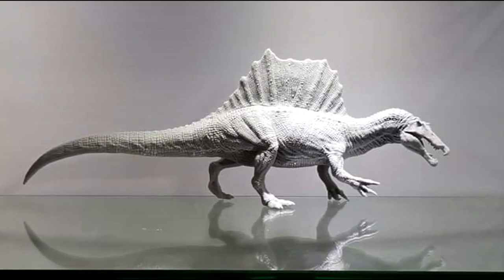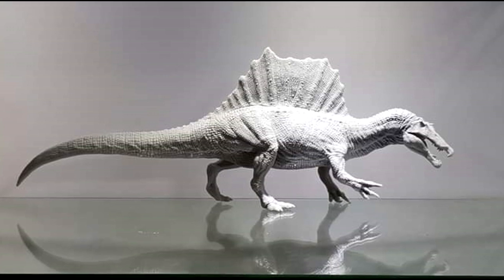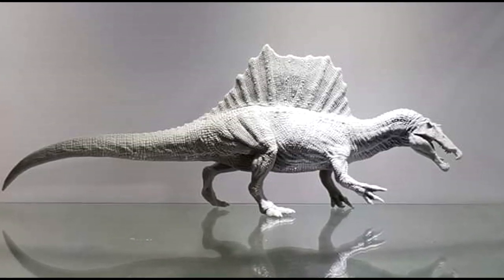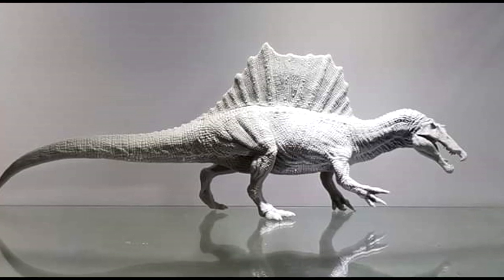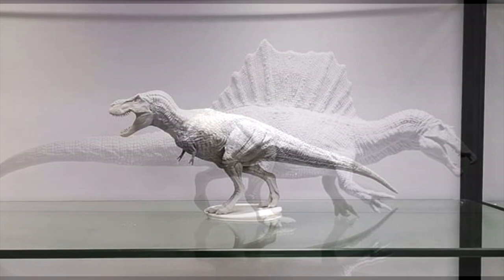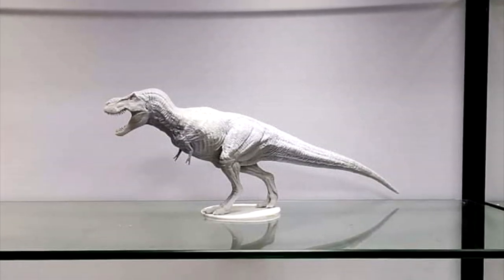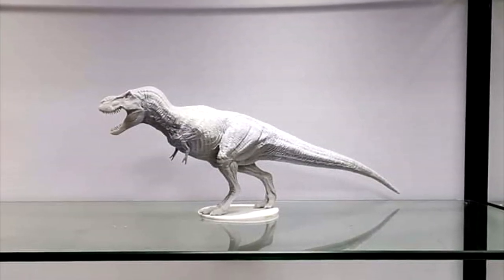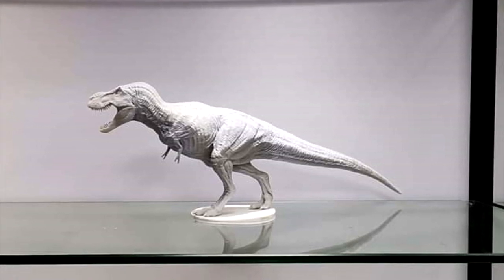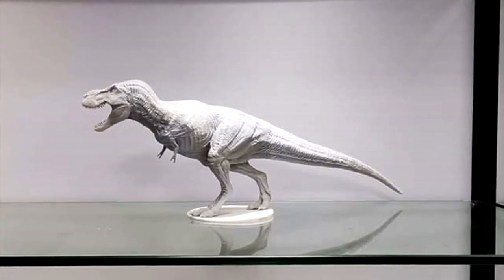I cannot wait for these to eventually go up for sale. As of right now they are on their way to London where their colorations are going to be designed shortly, so we've still got a little bit of time to wait. But these sneak peeks are helping us get through the rough waiting period. Both of them look absolutely beautiful and are probably the most exciting figures coming out from Rebor in the near future.